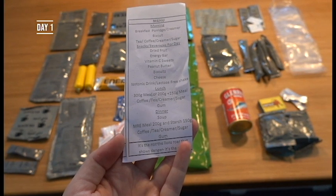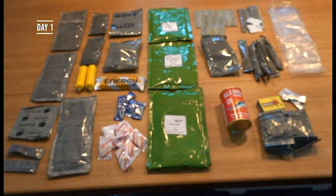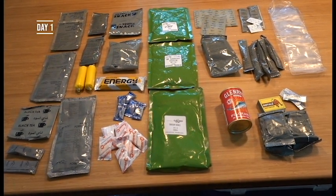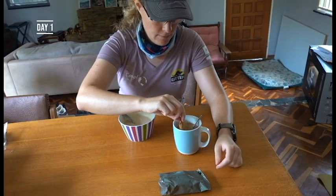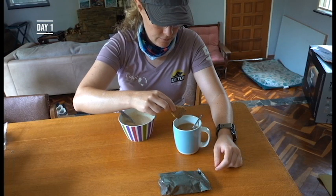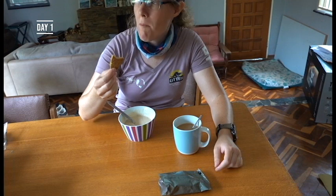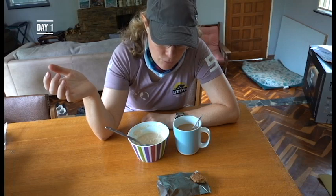You also get the menu which is quite nice. This food looks like a lot for me - I'm not sure if I'm actually going to get through all of this but I'll try and sample everything at least. This is what the menu recommends for breakfast: some maize porridge, oats, crunchy biscuits, and coffee or tea. I'm going to try out the coffee first. This is a much heartier breakfast than I would normally have in the mornings.